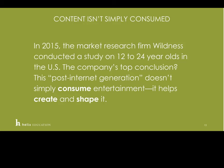All of these things lend to the idea that content isn't simply consumed. In 2015, the market research firm Wildness conducted a study on 12- to 24-year-olds in the US. Their top conclusion: this post-internet generation doesn't simply consume entertainment — it helps to create it and shape it, leading to quite an evolution in how we look at brand and integrated media strategy.